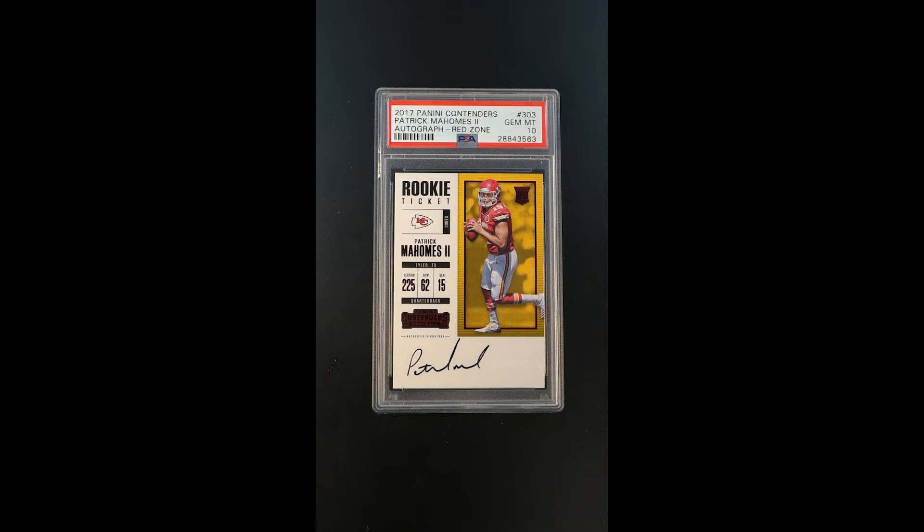Absolutely gorgeous example of one of the more coveted issues of all time — the rookie ticket, obviously depicting Mahomes' rookie card here in 2017, which has become one of his most desired investment pieces.